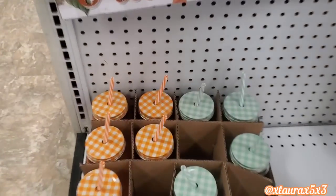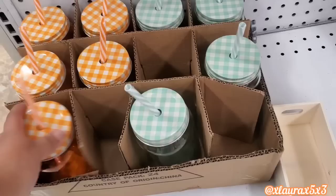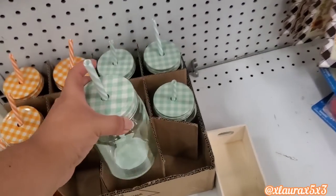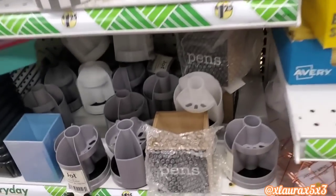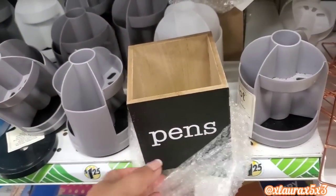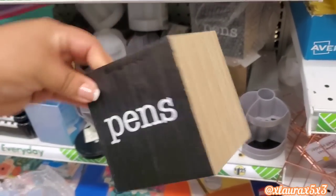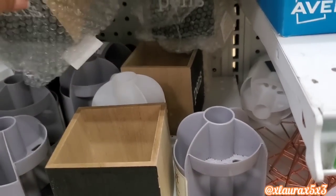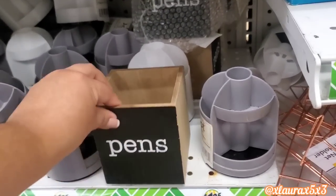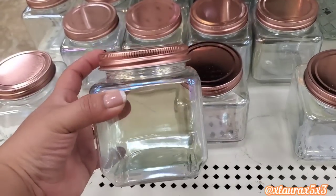I did see some new mason jars or tumblers — perfect for drinks. These are glass; I thought the colors were so pretty and the straws felt really thick, not flimsy at all. Some new finds here: they have these organizers, and look at these — they are wood and it says 'Pens.' I thought you guys would like these. Great for back to school. They also added a bunch of these jars with the rose gold top — these are iridescent.